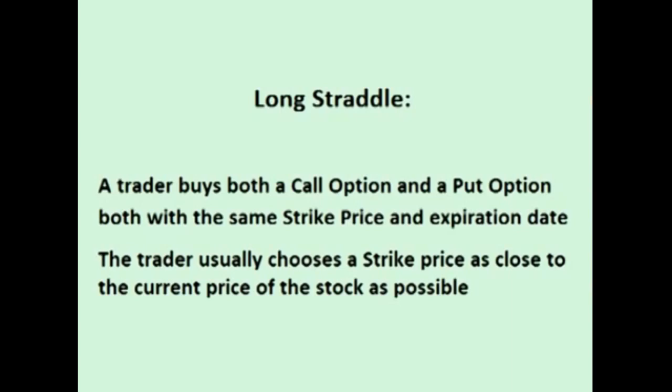When placing a straddle trade, usually the trader will choose an option strike price that is at the money or close to at the money. In other words, a trader usually chooses a strike price for the straddle that is as close to the current price of the stock as possible.